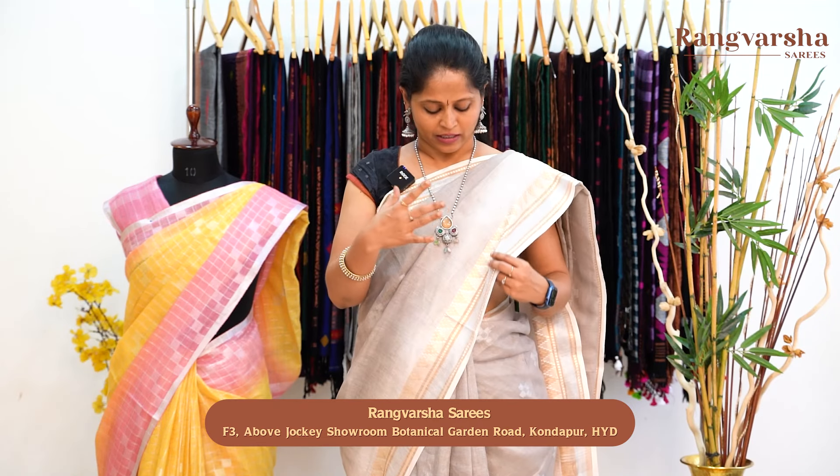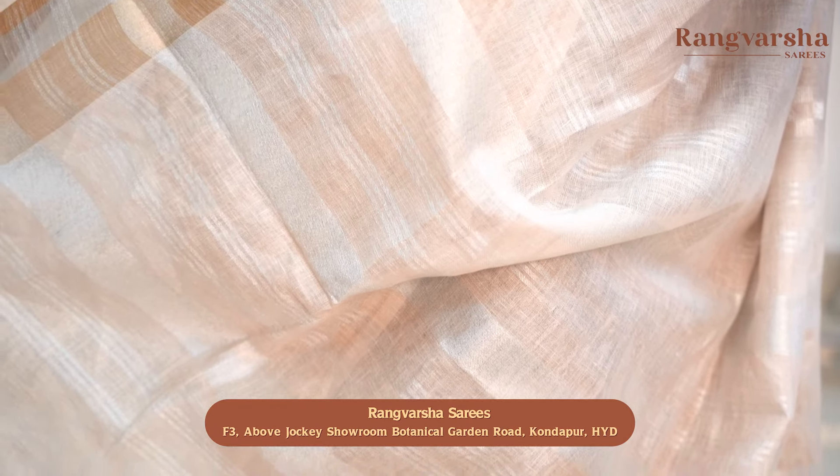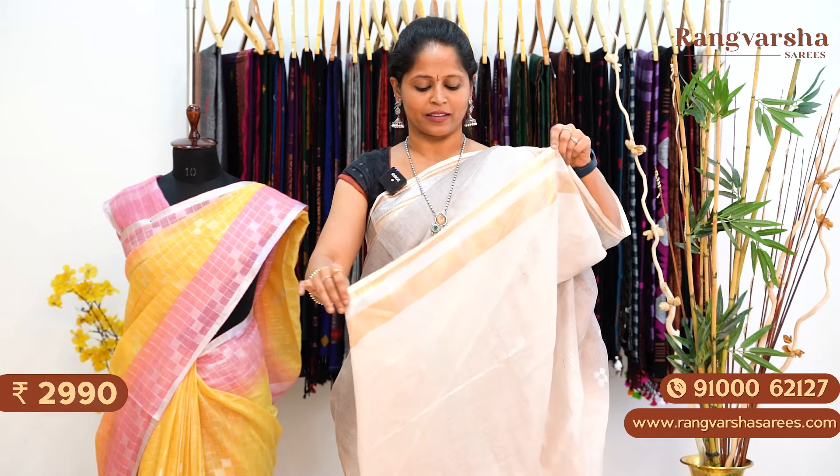The shade is very different and the weaving pattern in the borders is also very different — a 6-inch weaving pattern in the borders. This is the pallu, with a beige colour base throughout in a silver stripe pattern with finished tassels. You also get the same colour blouse — a beige colour blouse with complete silver zari woven motifs running throughout. The saree is priced at ₹2,990 with free shipping.